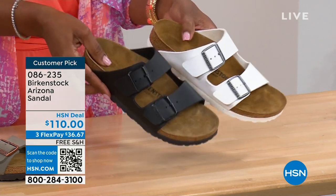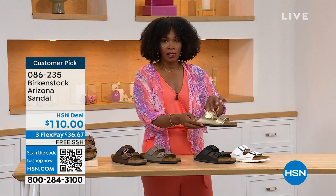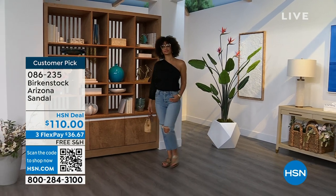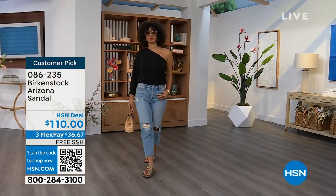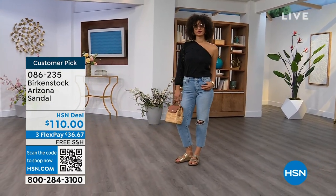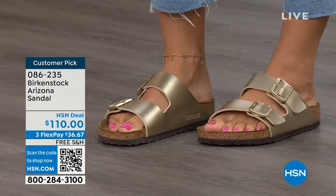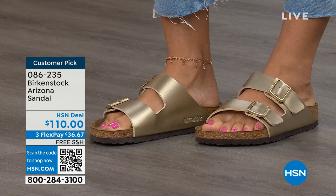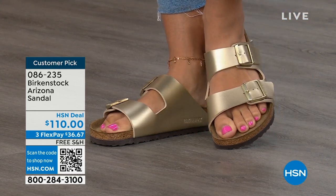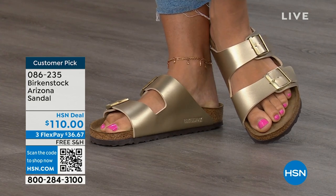That gold can be dressier if you want it to be. My mom doesn't wear high heels anymore but she's still going to events wearing nicer outfits — this gold option would be perfect for her. If you feel the same way about the gold or any of the colors, pick them up. 086-235 is the item number. The flex pay is $36 and change. The shipping is free.